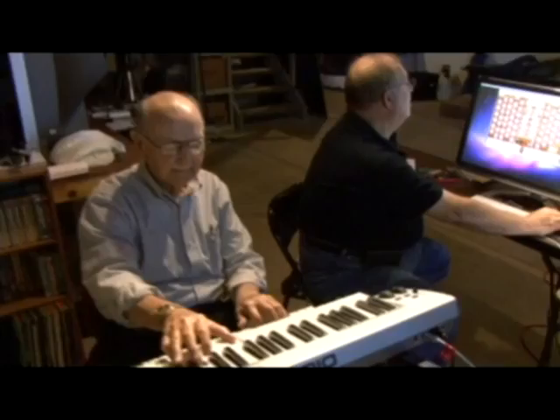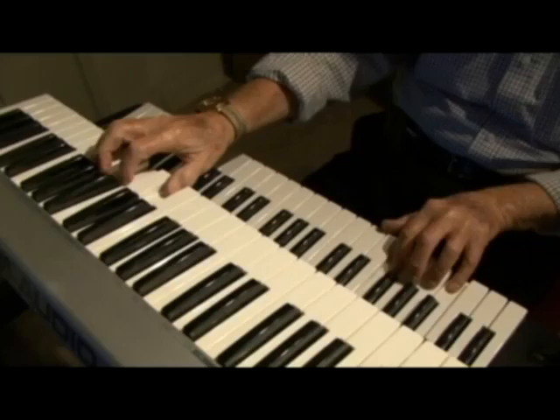We brought famed local organist Emil Kittnan along with us for a test run on Bob's system. And from the first notes, you can tell from the look on his face how good this virtual pipe organ sounds. "Very nice." "Interesting, huh?" "Oh, you're not kidding."